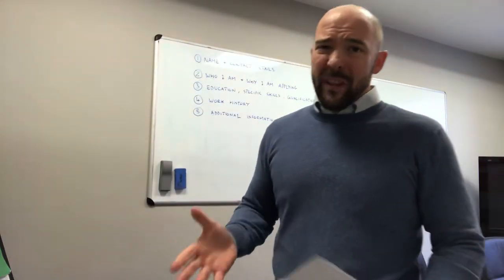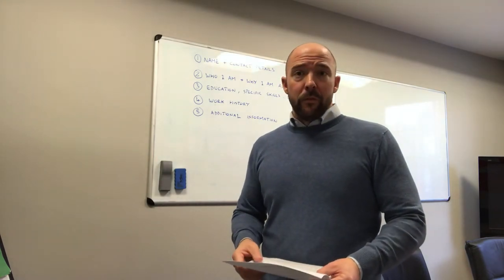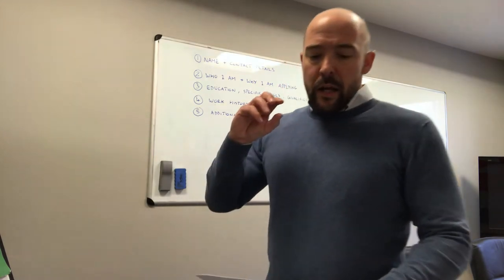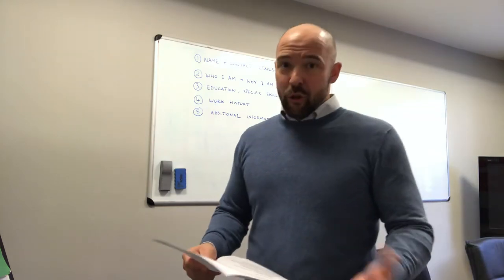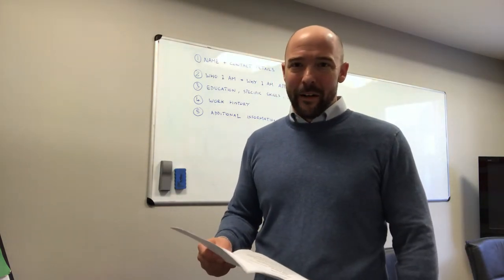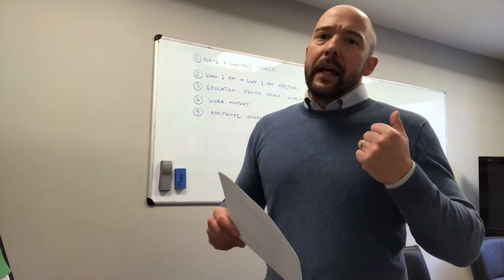As you can see, mine is fairly short — just bullet points, not too much detail. Do put the dates in there. This one is nice and simple. If you've already started writing your CV from the first video, we covered the top paragraph — that's the tough bit. This section is just remembering what you've done.